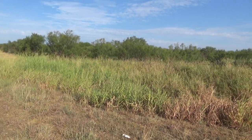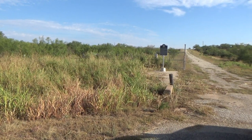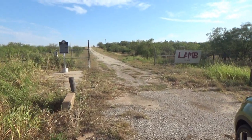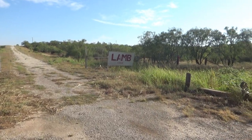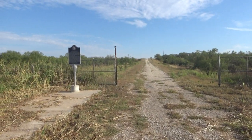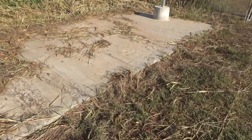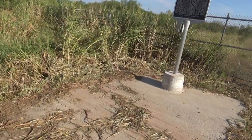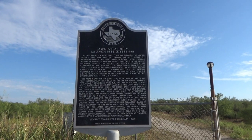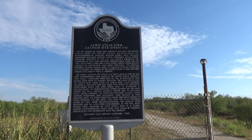We're in Lawn, Texas, just south of Abilene, and we're visiting an Atlas missile silo base — an Atlas F model, called the Lawn Atlas Missile Base. This is the entrance to it. They've got a marker up here with a lot of reading, so you can pause it if you want to read it.